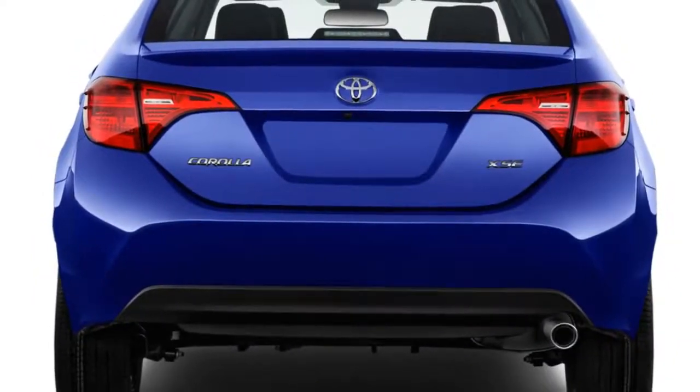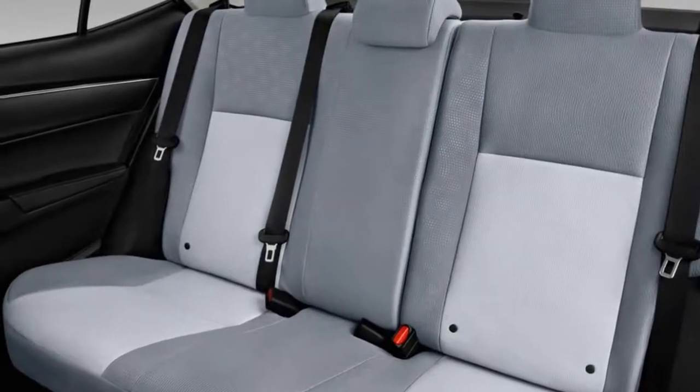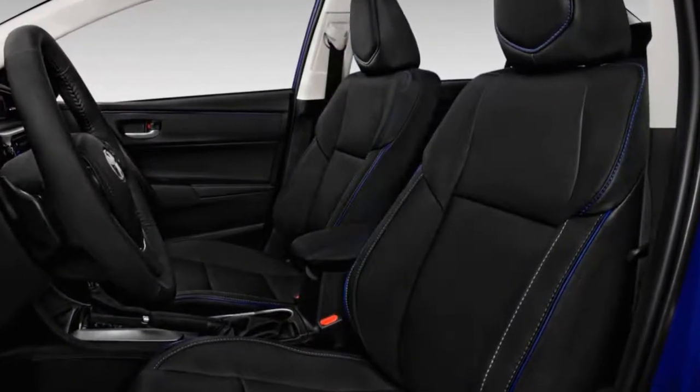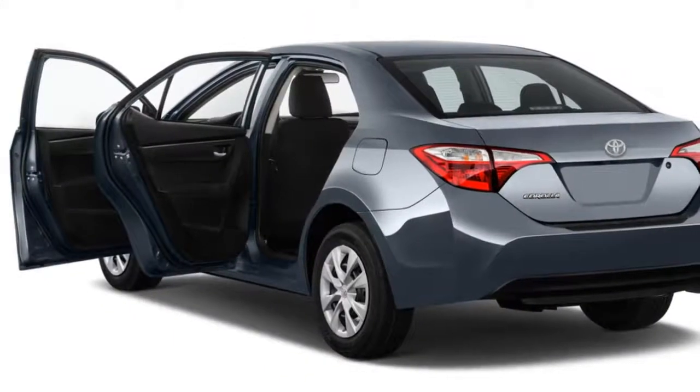All models are well equipped from the get-go, although none is a particularly stellar value in terms of their list prices. Similarly, the Corolla range scores in the 30 mpg combined neighborhood, which is on the high side for compact cars, but not quite class-leading.